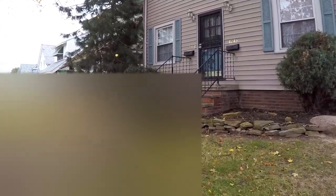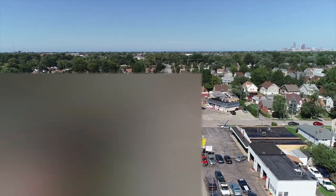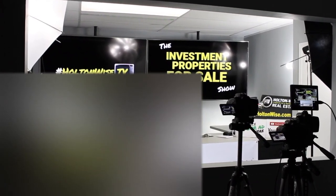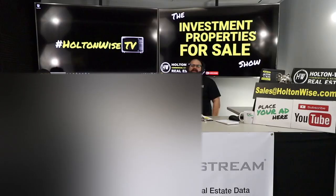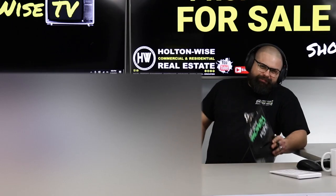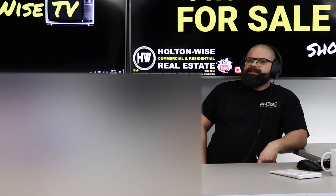We are providing you the opportunity to bid on income-producing property. We are going to provide you guys with complete transparency and education. We take you to the video tour. What's going on folks, welcome to another episode of the Investment Properties for Sales show. You are watching HoltonWise TV and I am your host James Wise, and I have a treat for you today.